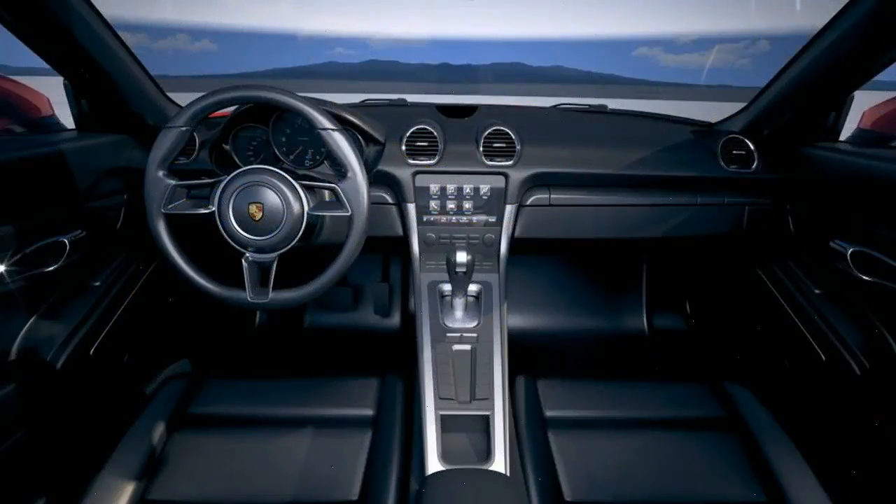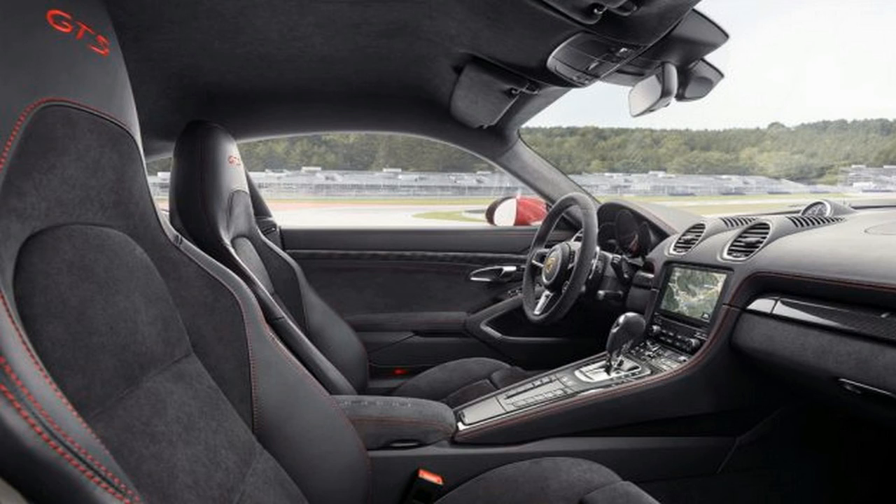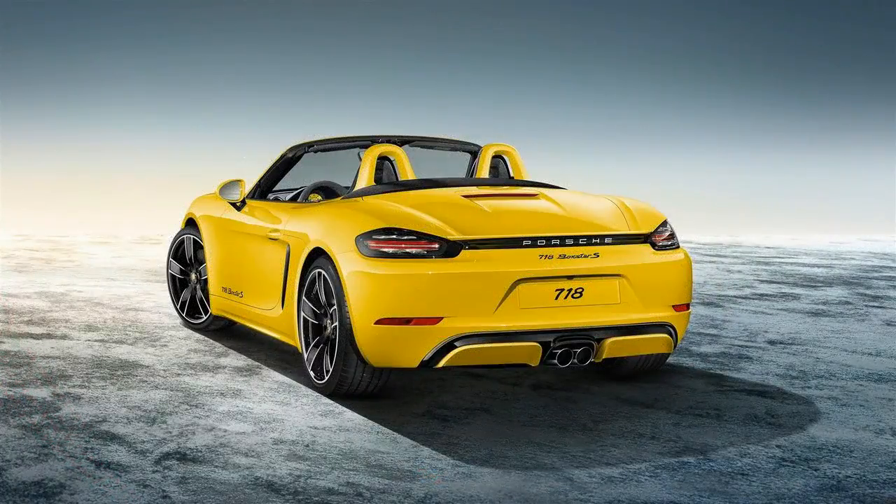They'll need to drink a glass of water and lube up their pipes for more. The 2018 718 Boxster and Cayman are now available in GTS form, and those models, too, use the 2.5-liter turbo flat-four found in the 718 S models.